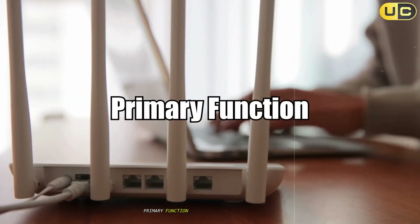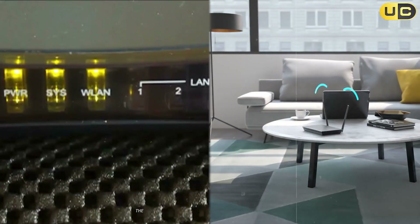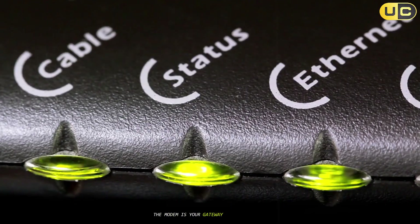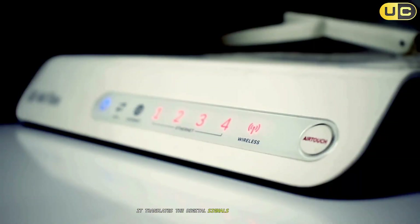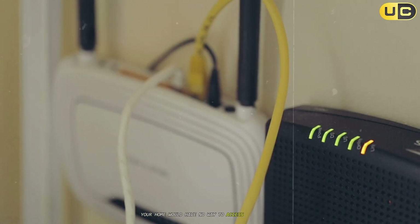Primary Function: Internet access versus network management. The most fundamental difference between a modem and a router lies in their core purpose. The modem is your gateway to the internet. Its job is to connect your home to your internet service provider, or ISP. It translates the digital signals from your ISP into data your devices can understand, and vice versa. Without a modem, your home would have no way to access the internet.